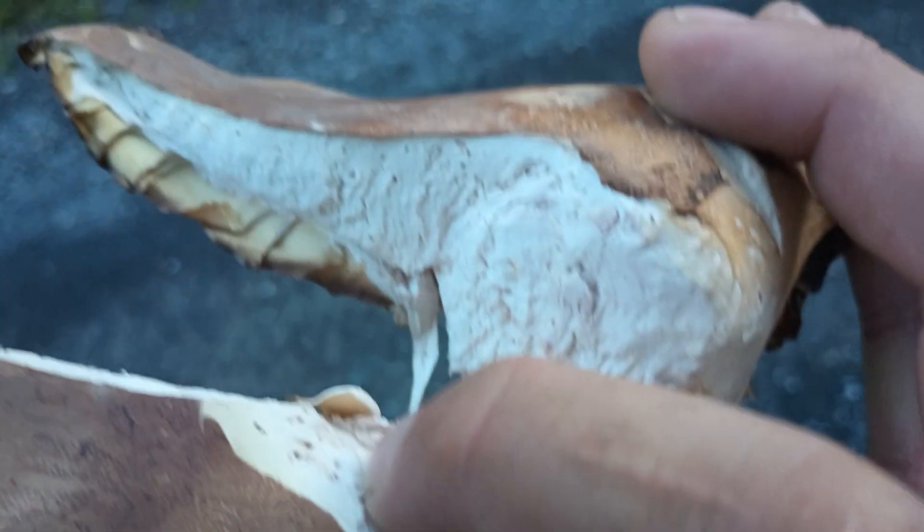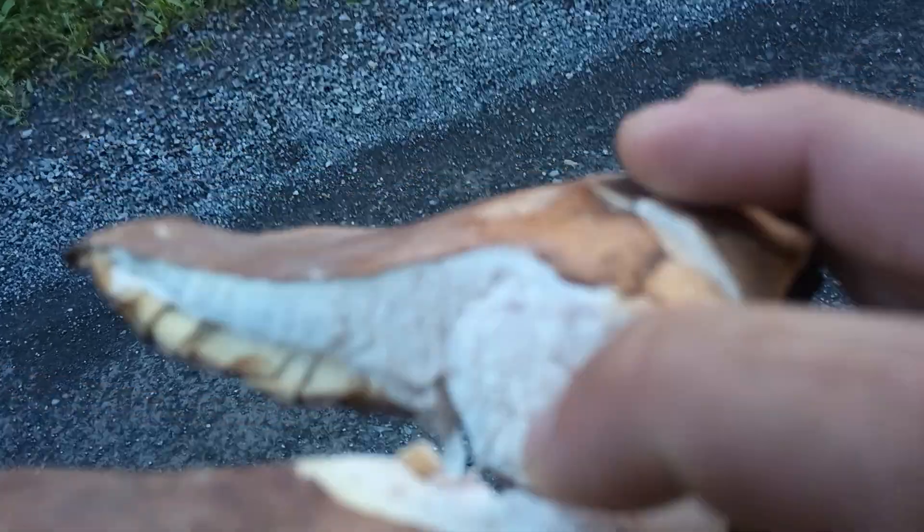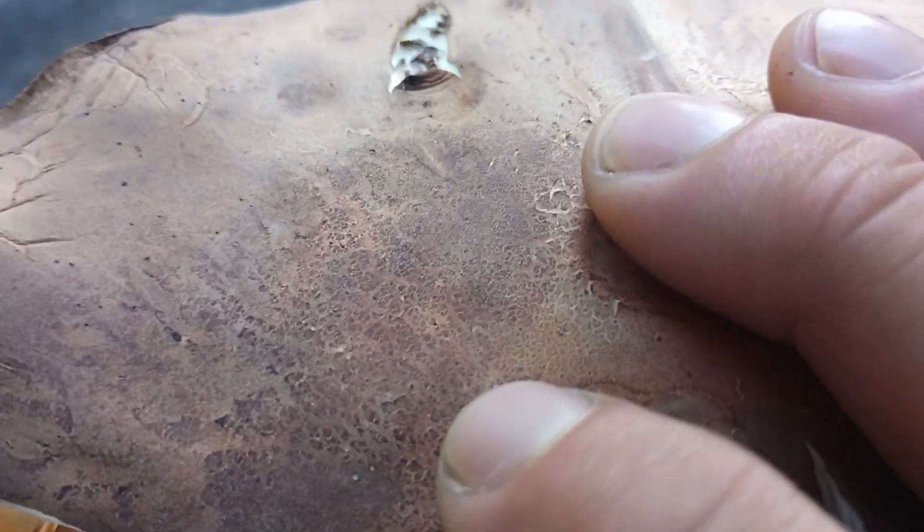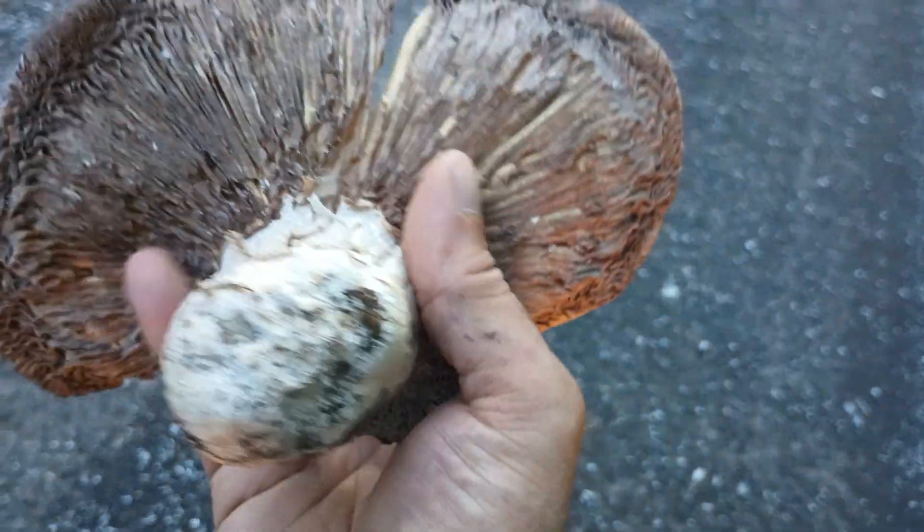But you can see the real color of the gills when I pull it apart there. The flesh — white, to whitish. And the skin on it, on the cap here, it's like leather. Almost like football leather, pig skin, leather gloves — kind of like a leather glove texture.